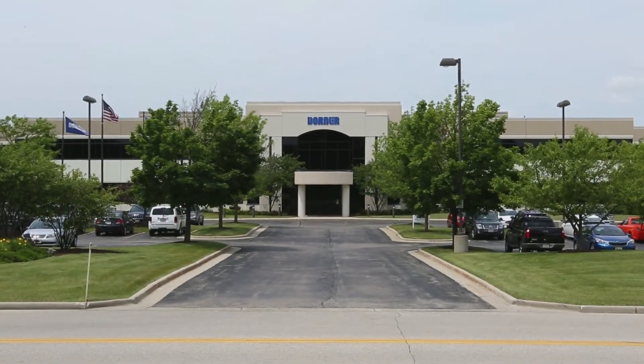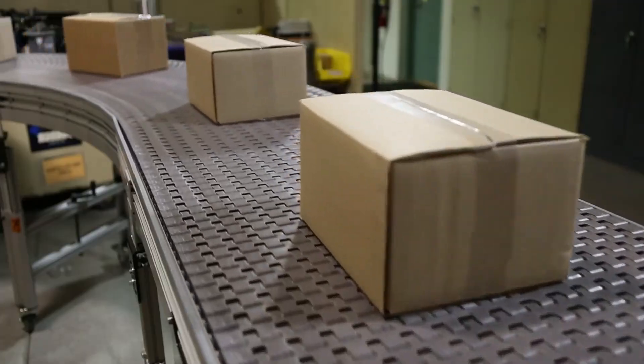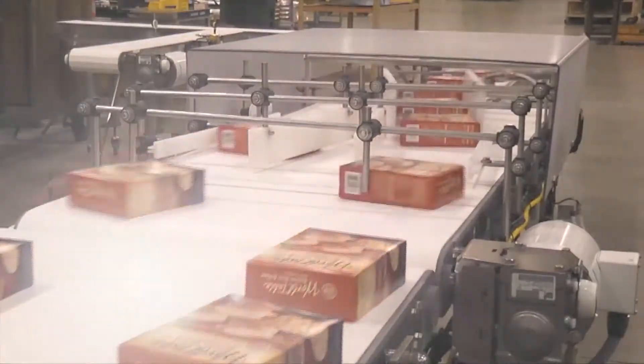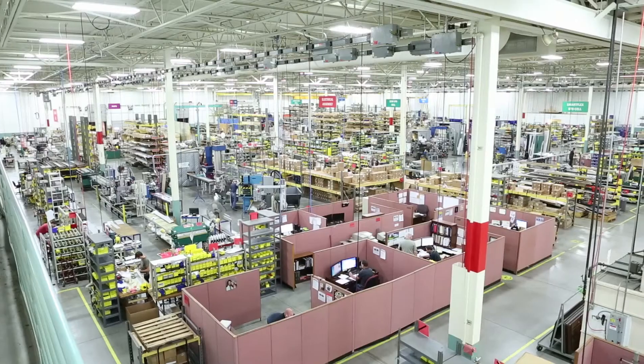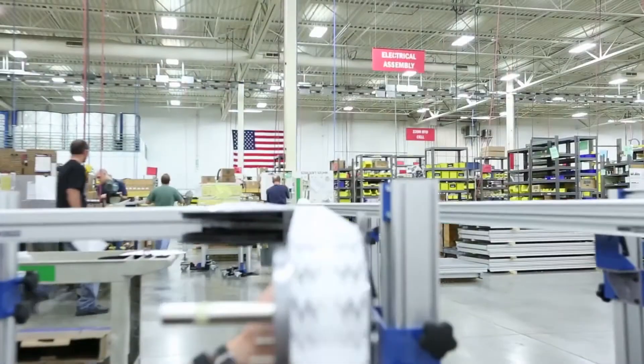Today, thousands of companies worldwide turn to Dorner for improved efficiency, productivity, and a positive ROI. Our philosophy today mirrors that of the one set by the Dorners 50 years ago — it's based on being responsive to the needs of our customers. Our phenomenal growth is a testament to the commitment of our employees to go above and beyond each and every day to meet those needs.